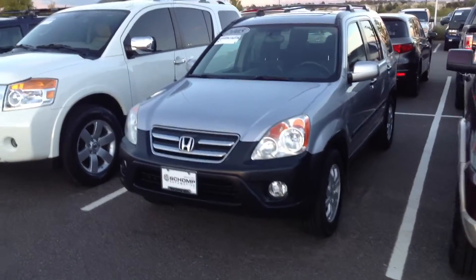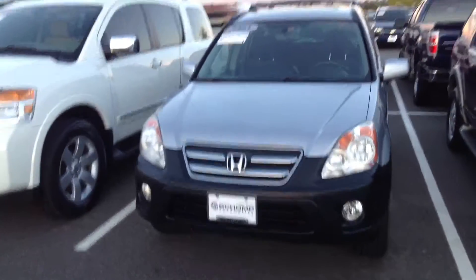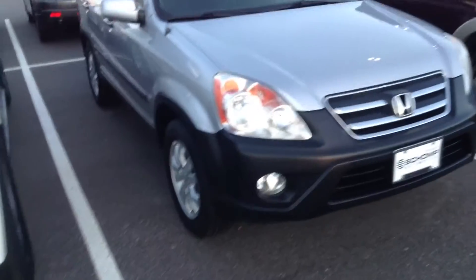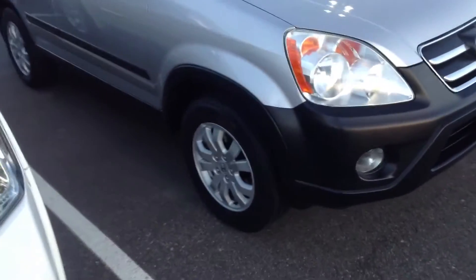Good evening, this is Ryan Breslin at Chomp BMW. I just want to send you a quick video of that 2005 Honda CRV that we've got here in our inventory. This vehicle is here and available.